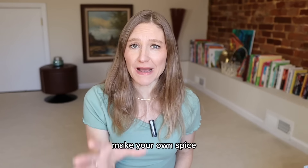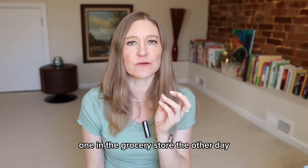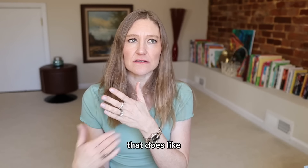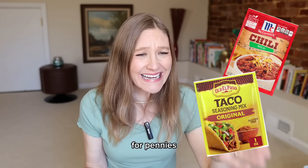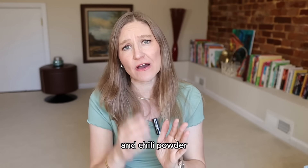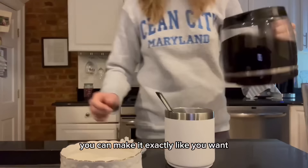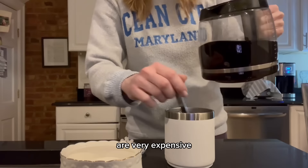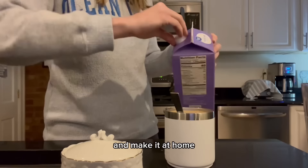Make your own spice packets. I was just looking at the taco seasoning in the grocery store and it was $1.25 for a little packet that does one pound of meat. You can make it at home for pennies per serving with ingredients like paprika and chili powder. Also make your own coffee at home — you can perfect it exactly how you want. Starbucks drinks are very expensive and full of sugar, so do your wallet and your health a favor.